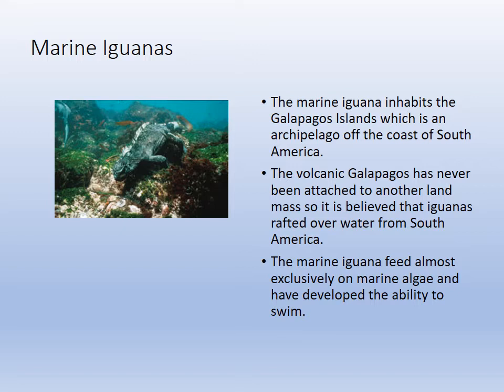Marine iguanas were originally castaways from Ecuador. The trade-wind current goes along the equator, and storms blow off Ecuador, carrying trees, debris, and organisms. That current goes right by the Galapagos, where creatures were marooned on the islands. Over the generations they diverged through divergent evolution, and we now have a unique species of marine iguana living on the Galapagos — adapted to eat algae off rocks, making them the only marine lizard.